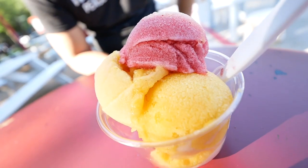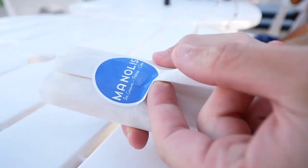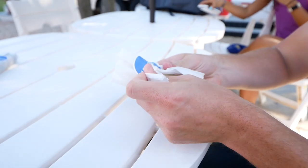What I'm digging about this sorbet is that everything is made with real fruit — no artificial flavors here at all. You can taste bits of the fruit in the ice cream and in the sorbet.